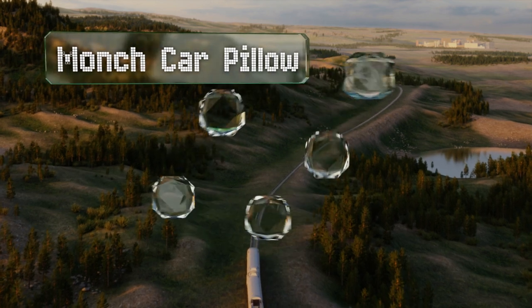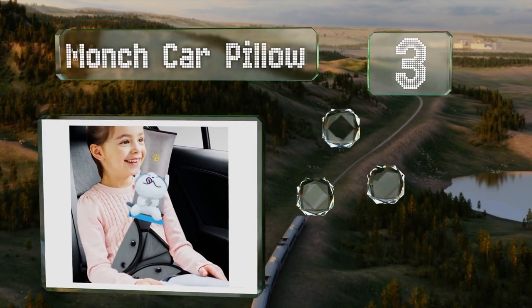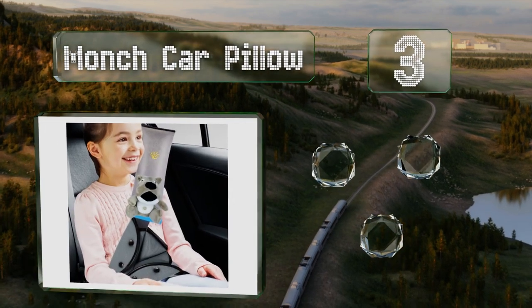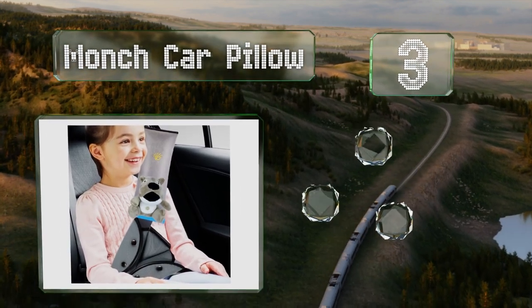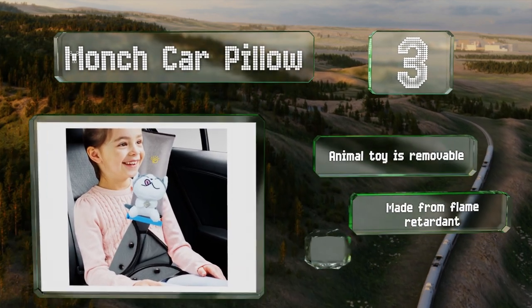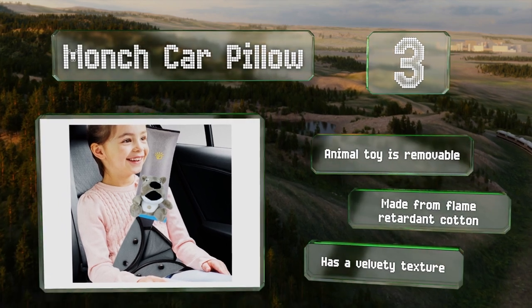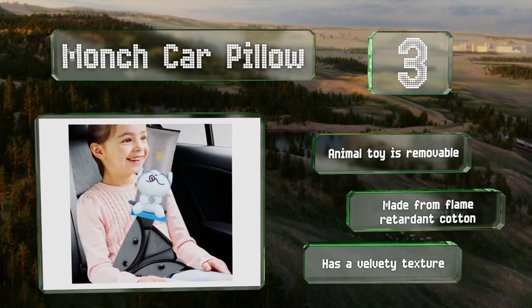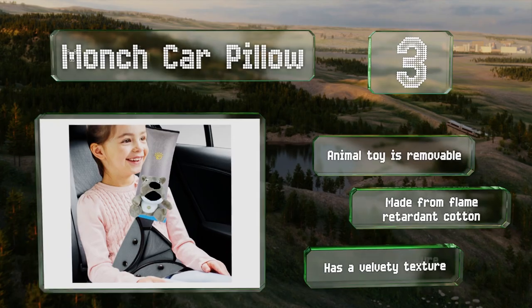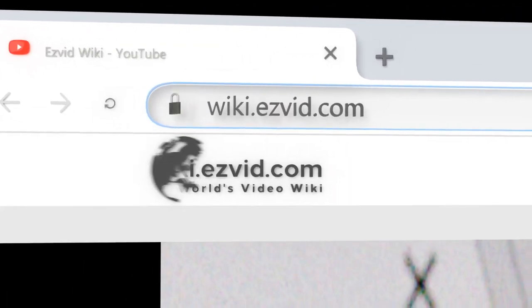Nearing the top of our list at number three, the Monk Car Pillow is ideal for children or even adults who are shorter than average, as it works in conjunction with a triangular adjuster to keep lap and shoulder belts in a safe position. The set also includes a bonus stuffed toy to keep kids company. The animal toy is removable and is made from flame-retardant cotton with a velvety texture.